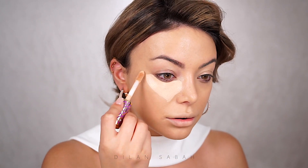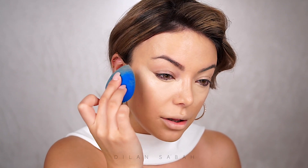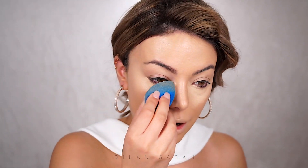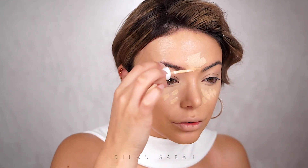For concealer I'm going to use the Tarte Shape Tape in Medium Honey, then going in with my beauty blender. I feel like this look is going to be very wearable — even if it's glam season, if you just wear your hair casual and a chic outfit, you can definitely wear any look like this. I'm also going to use a slightly lighter concealer from ColourPop in shade Light 20 just to brighten up the under eye a little more, and also to highlight. I'm also using it on my eyelid as a base.